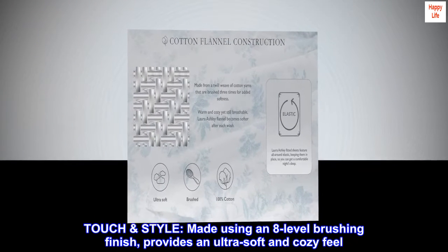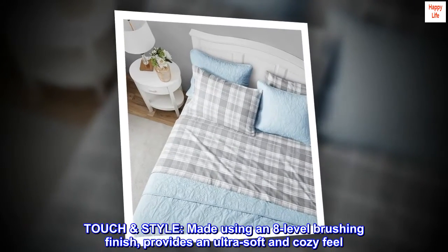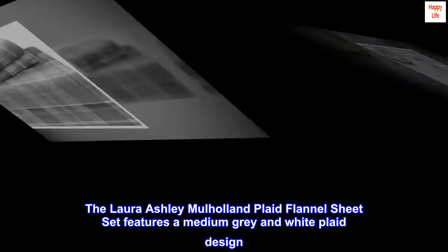Touch style: made using an 8-level brushing finish, provides an ultra-soft and cozy feel. The Laura Ashley Mulholland Plaid Flannel Sheet Set features a medium gray and white plaid design.